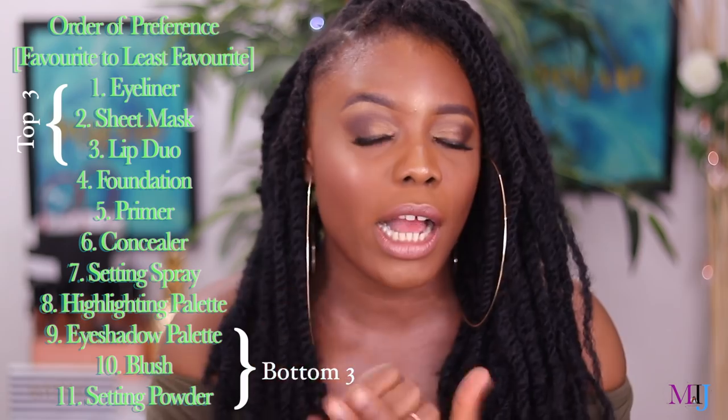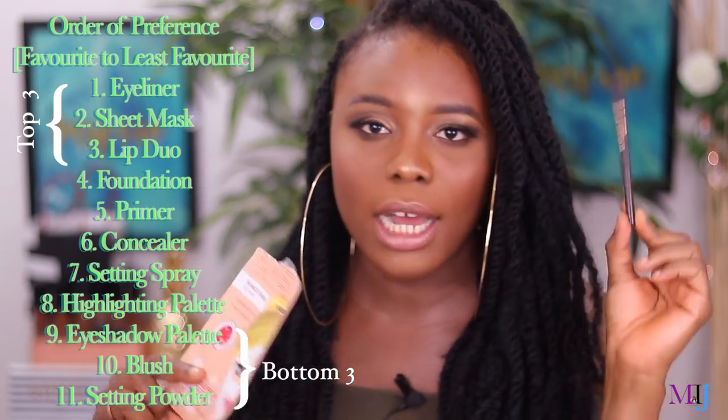The full look took about three hours due to ongoing camera issues — I cried a couple of times but we're moving on. Taking flash photos, the flashback from this powder was really bad. Now for my order of preference: the two products I can highly recommend are the eyeliner — really smooth, very pigmented, and long-lasting — and the sheet mask, which felt great on the skin. The eyeliner is first on the list, the sheet mask second, and the lip duo is third because I like how it feels.